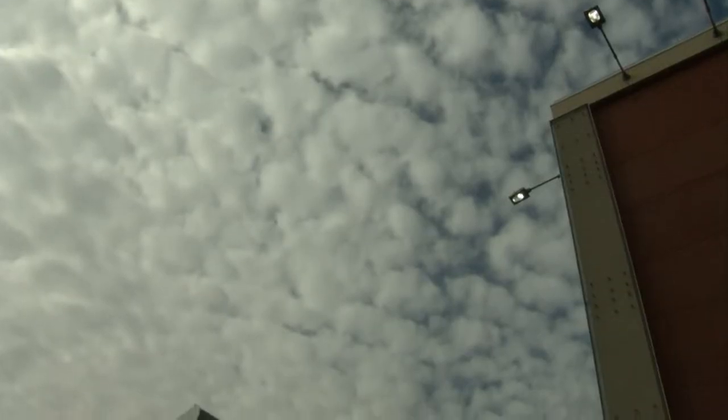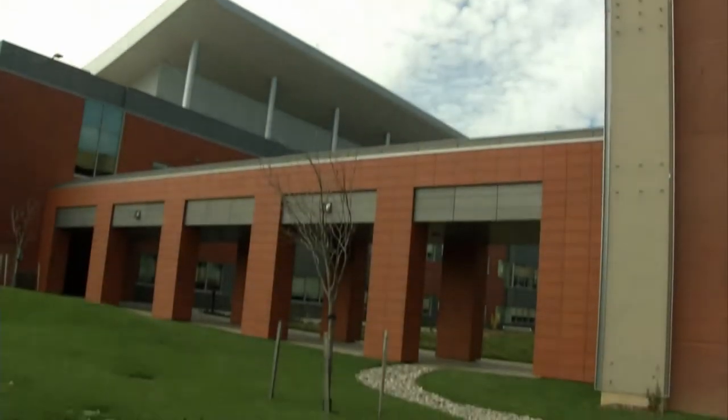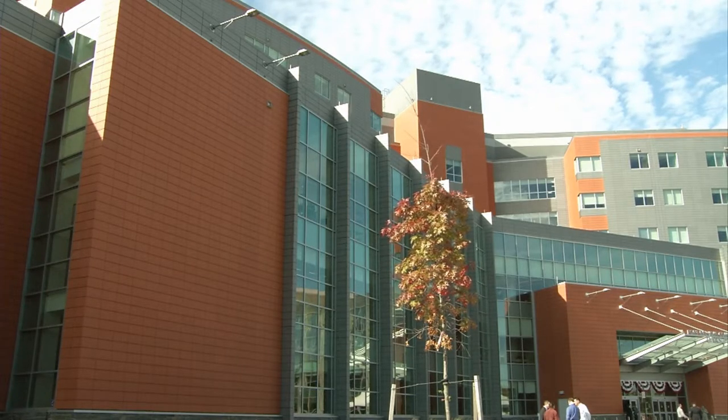The new hospital and its newly formed joint military staff has brought online 25 new medical capabilities not previously available in the old DeWitt Army Hospital.